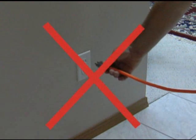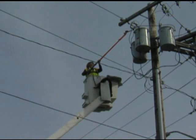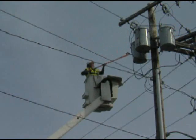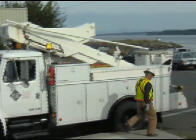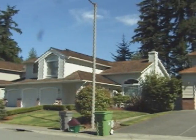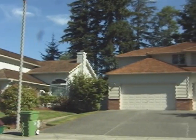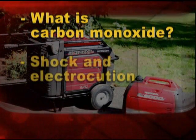Never try to power the house wiring by plugging the generator into a wall outlet — a practice known as back-feeding. This is extremely dangerous. It presents an electrocution risk to utility workers and neighbors served by the same utility transformer, and it also bypasses some of the built-in household circuit protection devices.